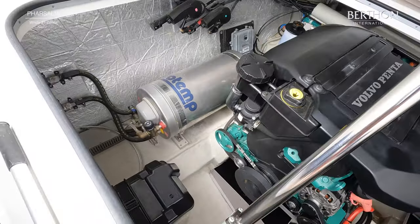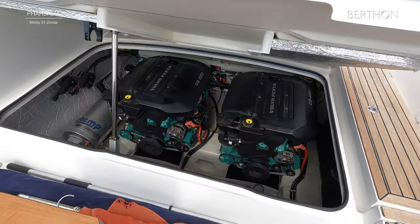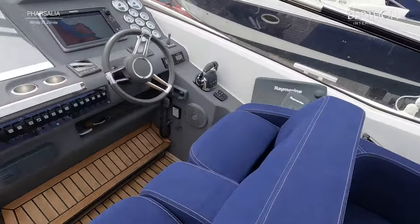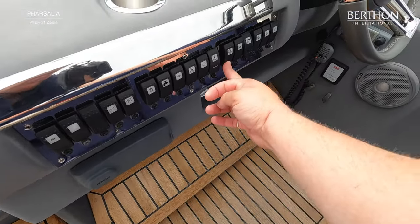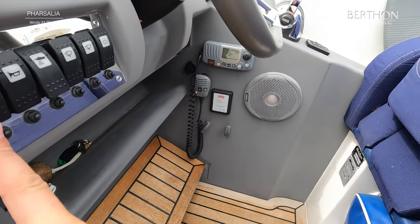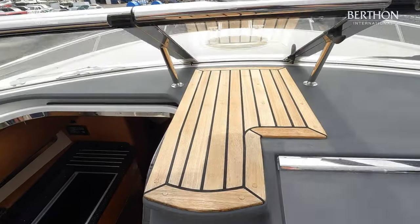Yeah, really been well looked after this boat. Lots of insulation, so once that hatch is closed, just no noise at all — a very smooth operating boat. Here you have all the rocker switches. I lifted up the hatch from this panel.